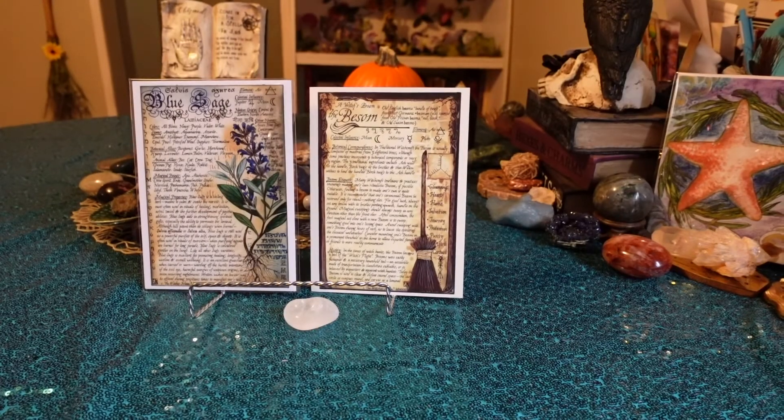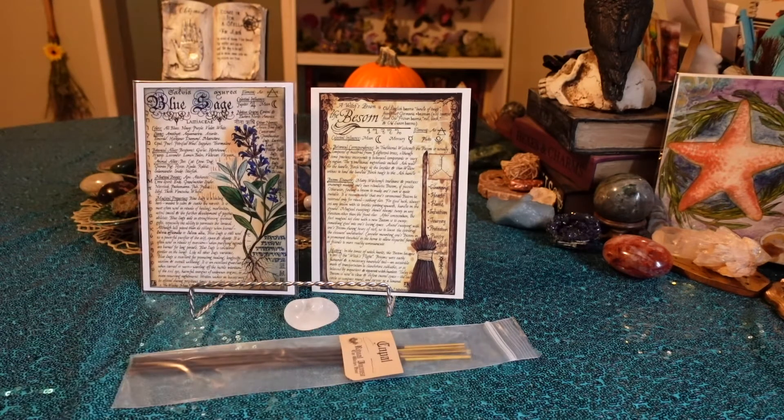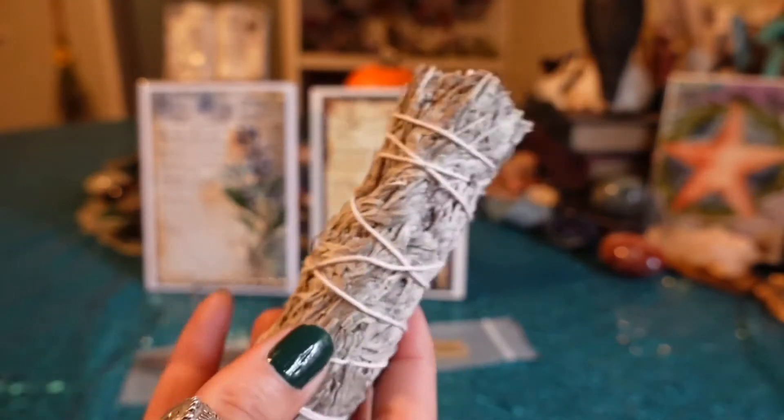And we have copal incense — smells gorgeous! And then we have this sage bundle, and I'm assuming this is the blue sage.